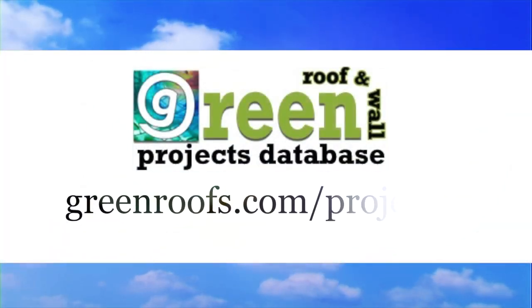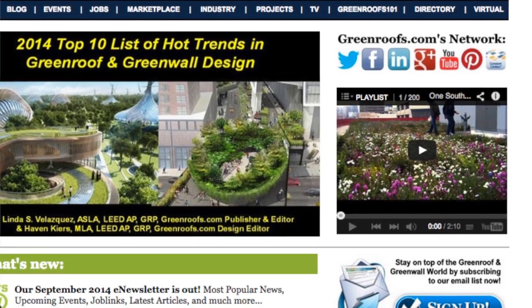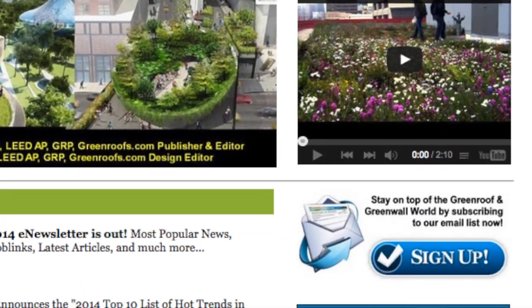For more information about this project and many more, explore the Green Roof Projects database at greenroofs.com, and join our mailing list so you don't miss out on any of the Green Roof news and upcoming projects of the week.